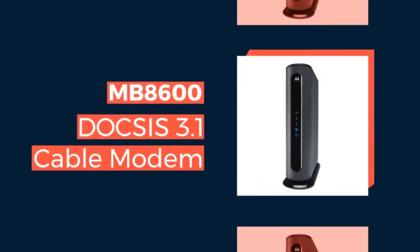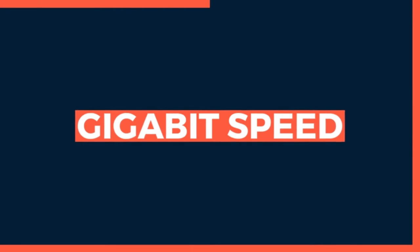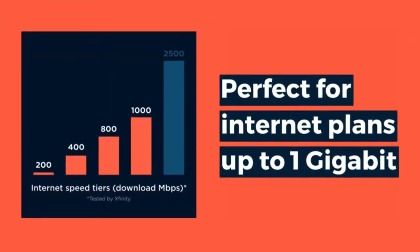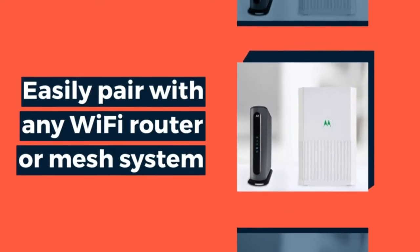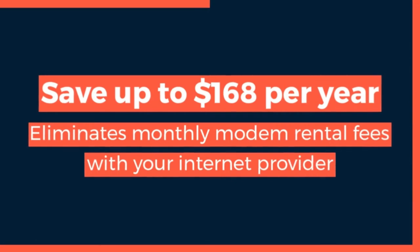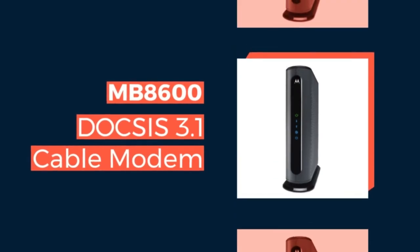Ultra Fast DOCSIS 3.1 performance delivers true gigabit-plus speeds. It supports fast internet plans with Comcast Xfinity, Cox, and Spectrum. Backward compatible with 32x8 DOCSIS 3.0, it pairs with any Wi-Fi router seamlessly. Note: this cable modem does not have a built-in wireless router or telephone call capability.